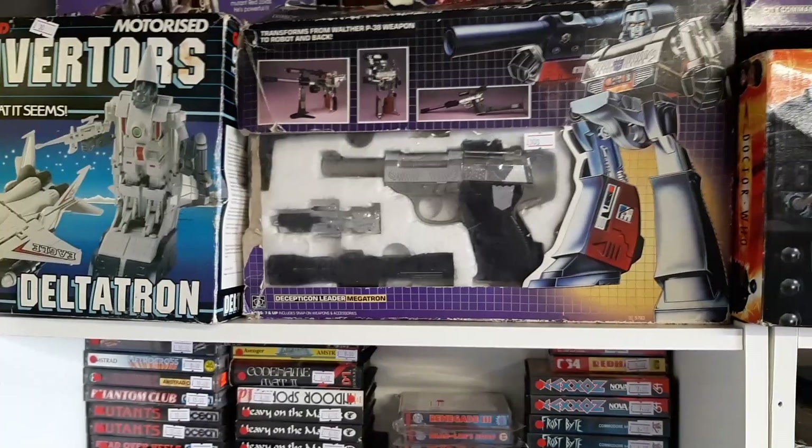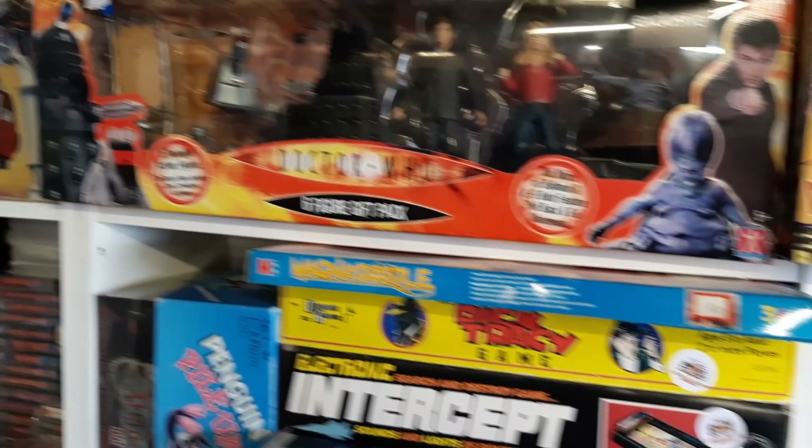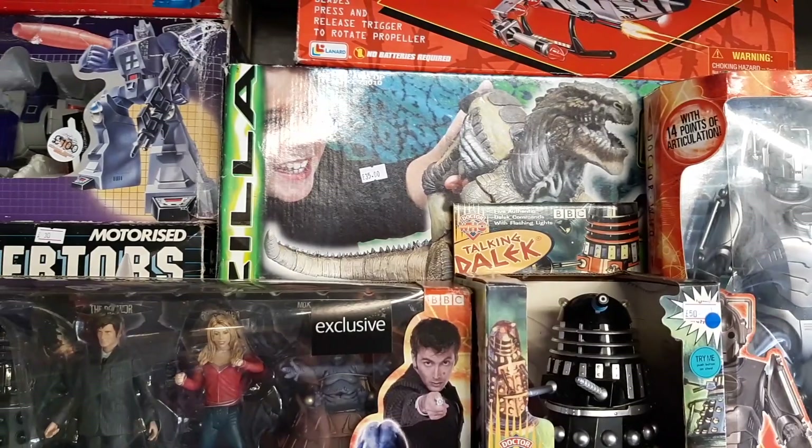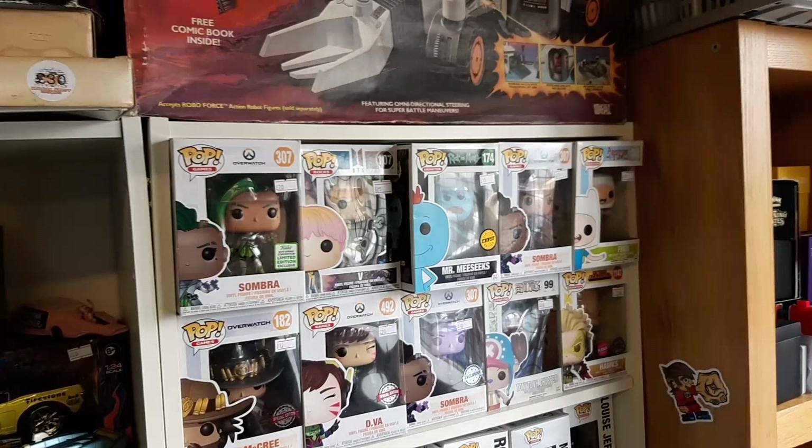Especially boxed - and there's some nice boxed Transformer stuff up here too. Doctor Who stuff - that always sells well, we get a lot of interest in Doctor Who stuff. Beauty board games, Robo Force. Loads of Funkos - these are double stacked, so that's all double stacked. You can tell how many Funkos we've got - quite a lot.